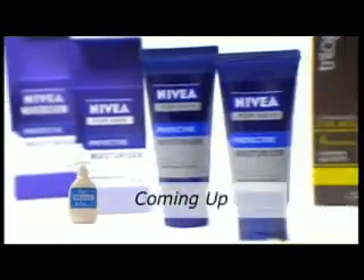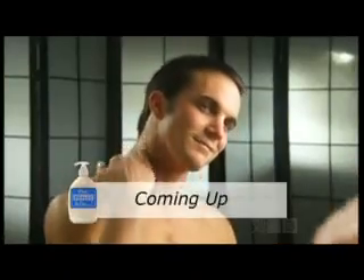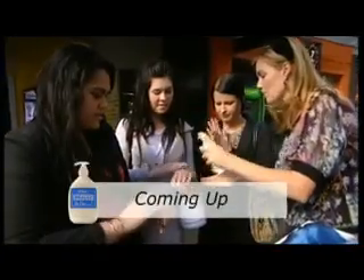After the break — could moisturisers make men less manly? 'Men should be worried about effects on sperm count, undescended testes, and those sort of changes.' And how easy is it to fool consumers? 'Wow, I'm very shocked right now.'